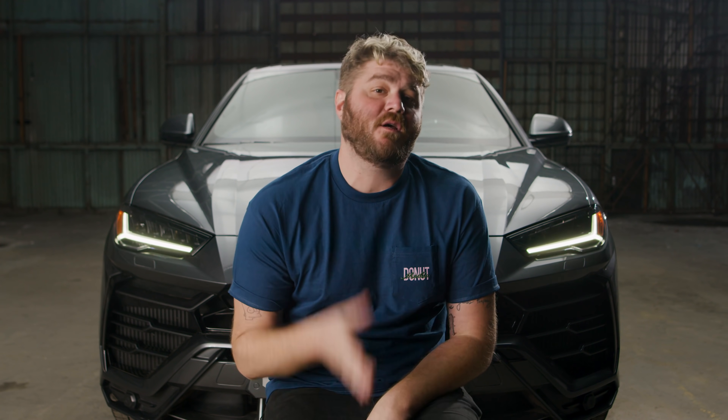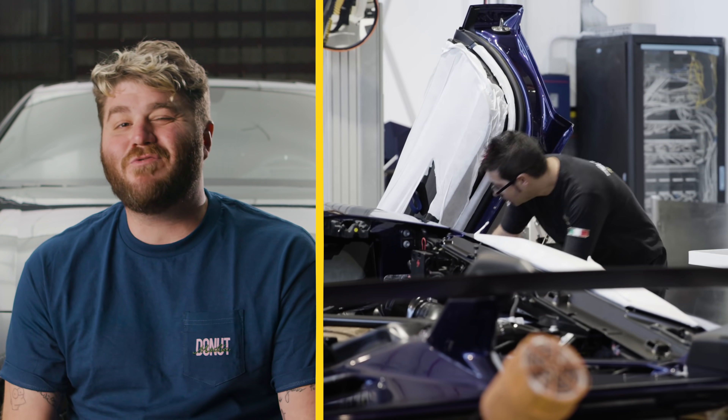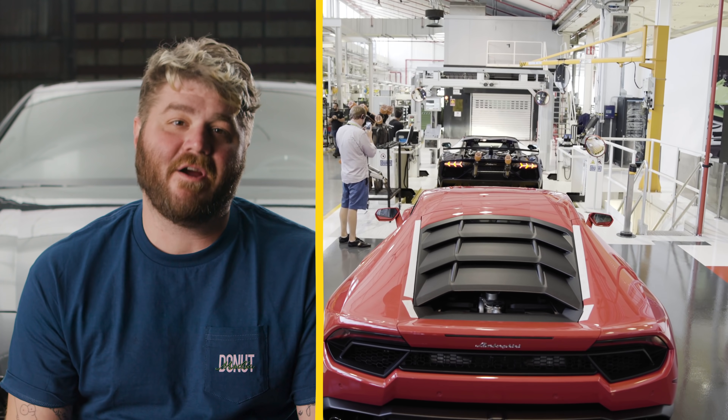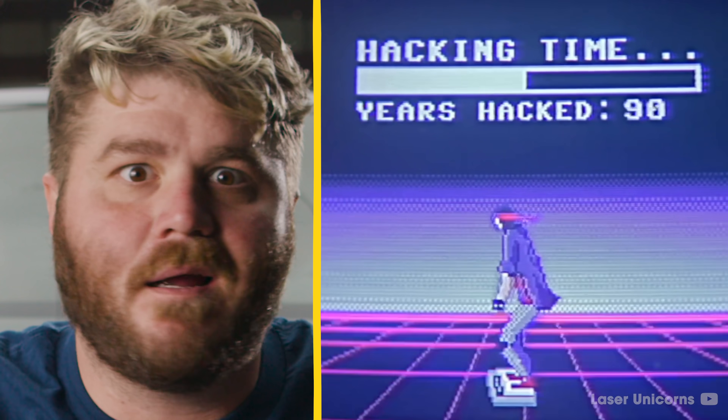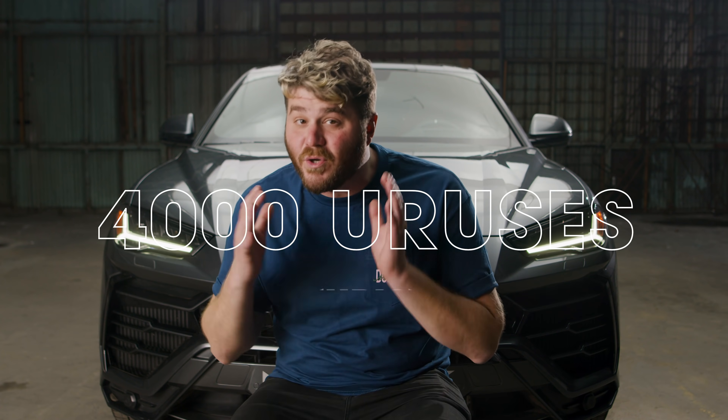Lamborghini is obviously hoping the Urus will be a great success, and so far the numbers look good. Lamborghini produced around 5,000 cars last year, and over 1,000 of them were the Urus. For 700 of these new Urus owners, it was their first Lamborghini. By the end of 2019, Lamborghini is projected to sell about 4,000 Uruses alone — almost doubling their total production.